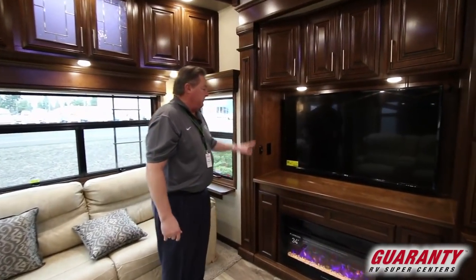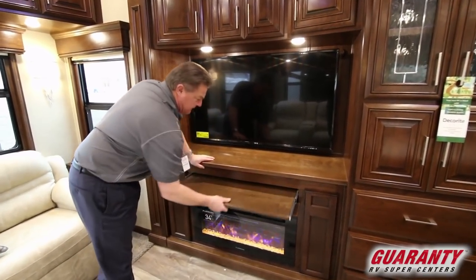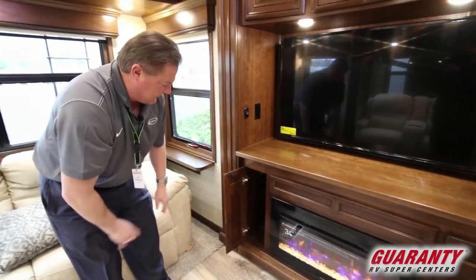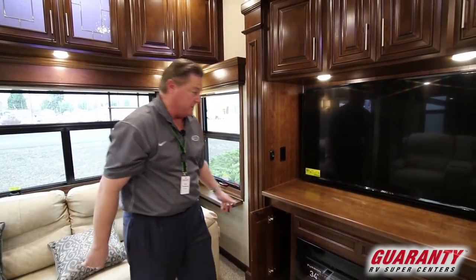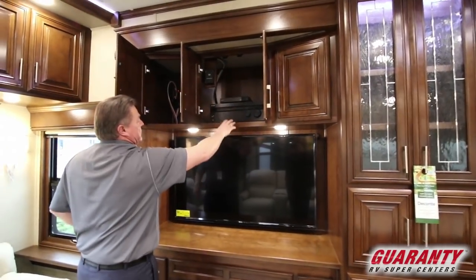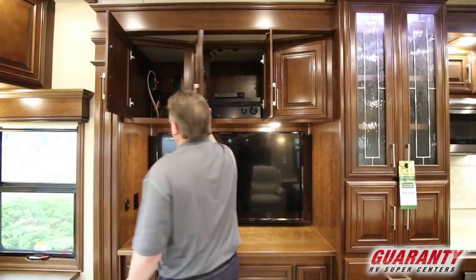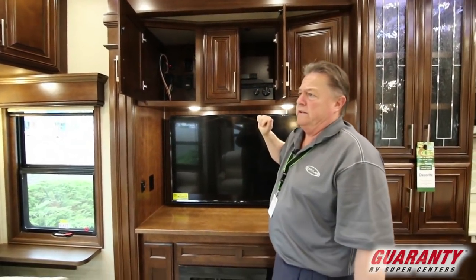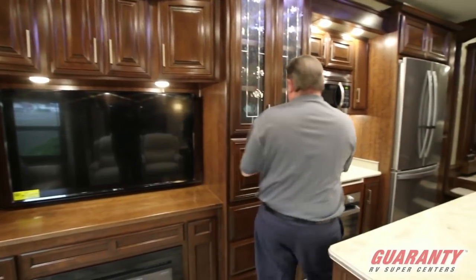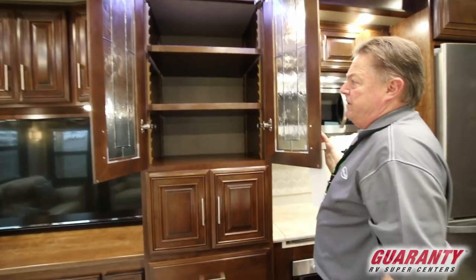Over here at the entertainment system we've got the large LG smart TV. Area here for the pull-out desk area. Soft touch closed handles. The subwoofer down inside here that's adjustable for our surround system on both sides. Here's our sound system — Blu-ray DVD player, Sony AM/FM stereo system. The Winegard power antenna and our pre-wire if we're going to do the satellite system on the roof. More cabinetry, tons of cabinet space throughout, backlit above with the glazed cabinet fronts and adjustable shelving.